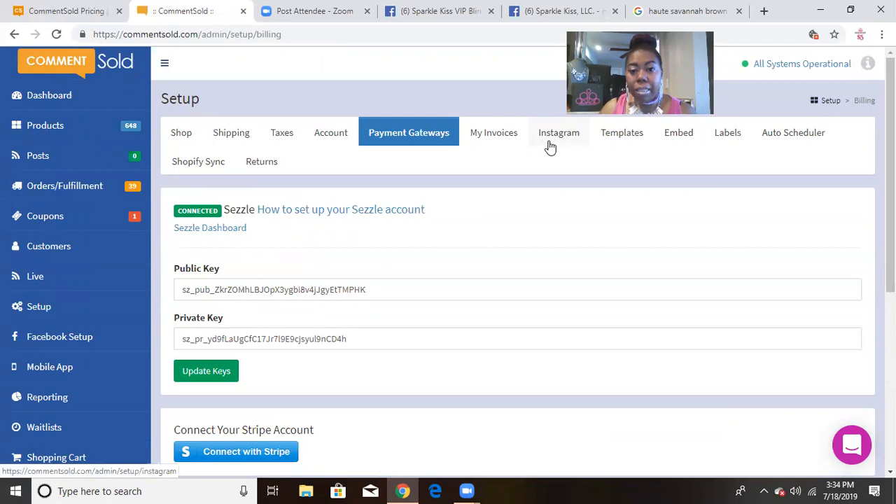I also have my system set up to use on Instagram, so customers can shop from my Instagram posts as well. You can also create shipping labels through Comment Sold — it's really a nice one-stop shop. I've done a mock trial with the labels but I currently ship through Pirate Ship, where I get a better discount. The option is available though, and I may revisit it.